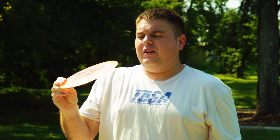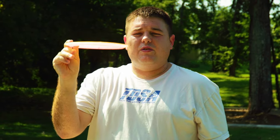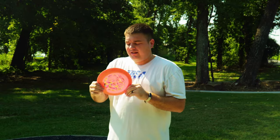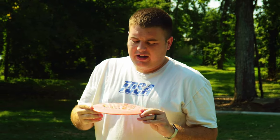Next up — a newer addition to the bag — the Millennium Draco. Very very fun disc. Love the stability on it; the blunt nose is incredible. It pretty much just covers your left-to-right shot, right-to-left, whatever you need — forehand or backhand. The Draco has got you covered.